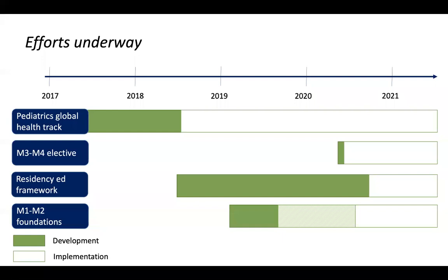I'll talk about these four efforts. The green is the timeline for when we developed these efforts, and the white is what's under implementation right now. Dating back to mid to late 2017 is when I started working on climate and health in the curricula for medical education, starting with the pediatrics global health track.